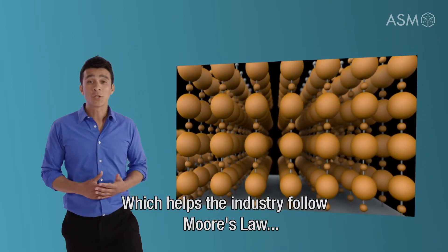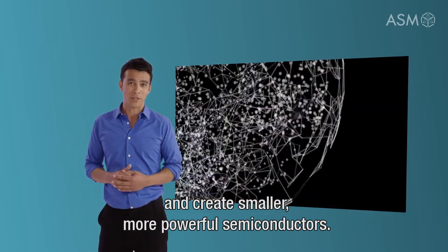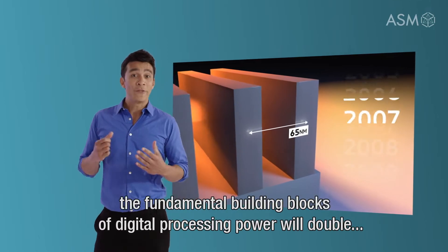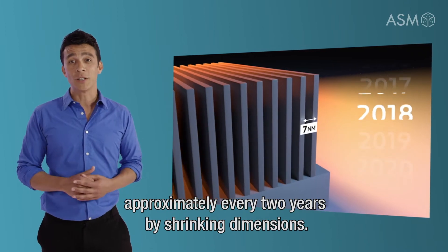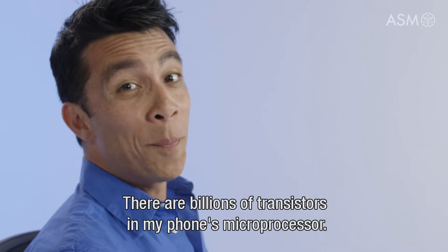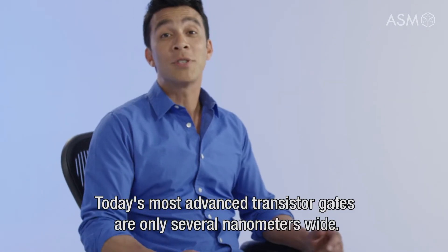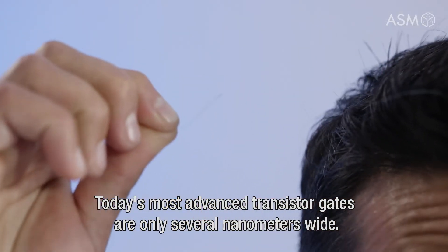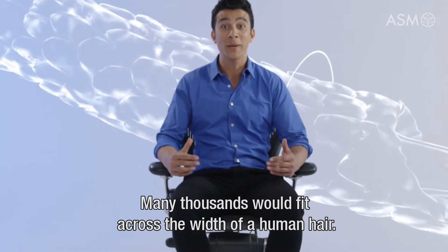This helps the industry follow Moore's Law and create smaller, more powerful semiconductors. Moore's Law states that the number of transistors — the fundamental building blocks of digital processing power — will double approximately every two years by shrinking dimensions. Consider this: there are billions of transistors in a phone's microprocessor. Today's most advanced transistor gates are only several nanometers wide — many thousands would fit across the width of a human hair.